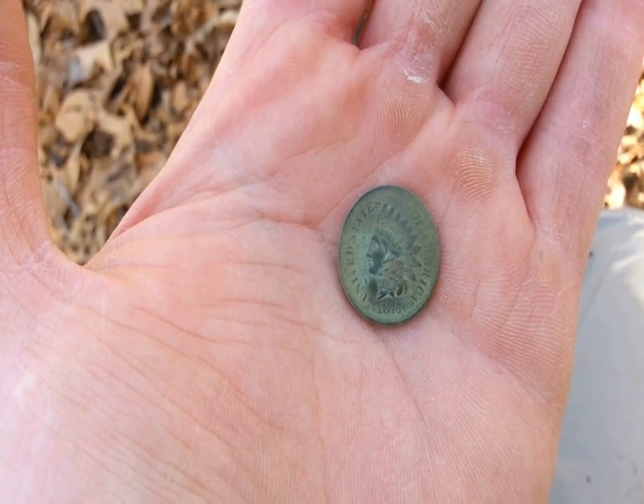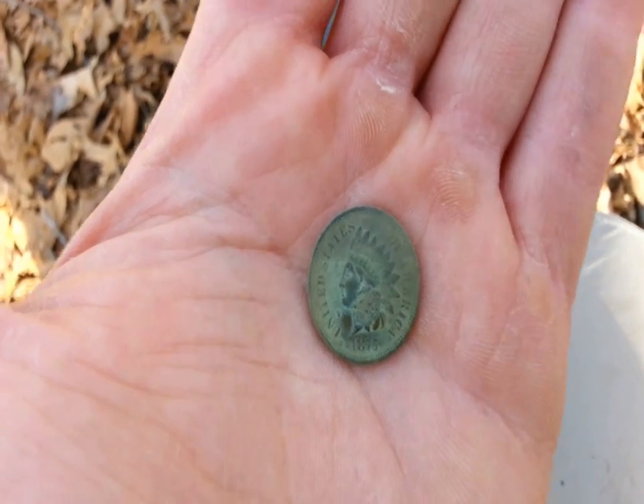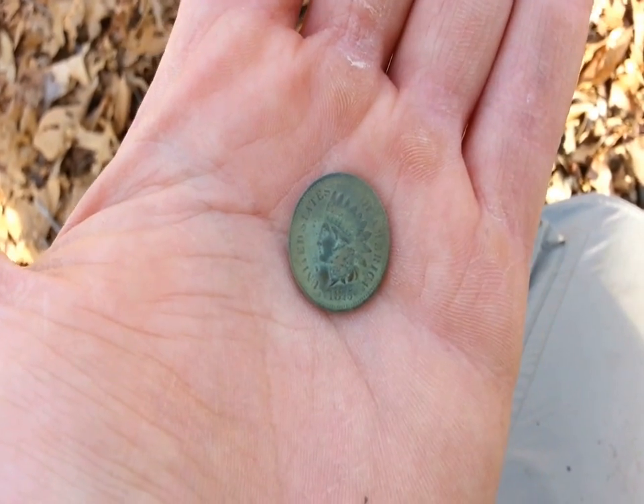Just dug a nice Indian head penny. 1875. I haven't dug one modern coin today. This makes the fourth coin.